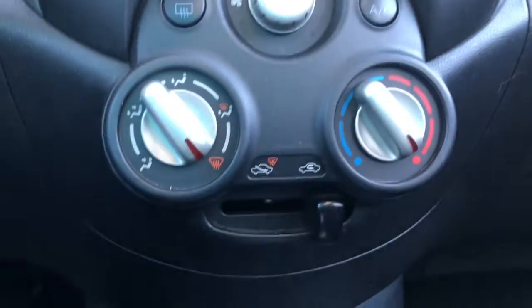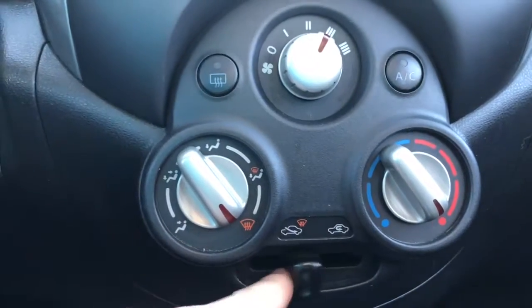The climate control is very simple and easy to use with three knobs and a switch at the bottom. You've got some storage space and the gear shifter, then over to the glove compartment.